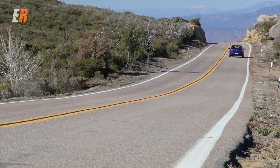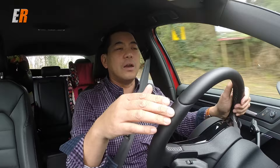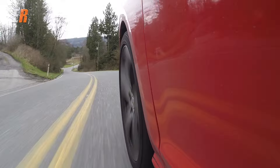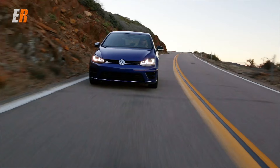Another advantage of the Golf R over the GTI is all-wheel drive. This has their fifth generation 4Motion all-wheel drive system, which gives you full-time AWD controlling power from front to back — up to 100% — but also left to right. With the new system, it uses all types of data to predict where you'll need power even before the tire slips, giving you better handling and traction.